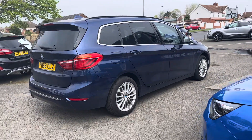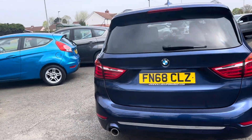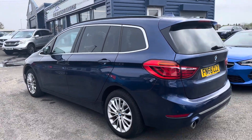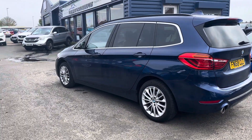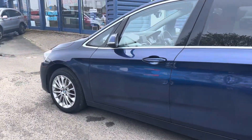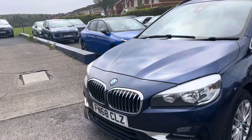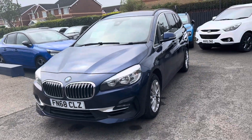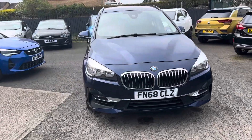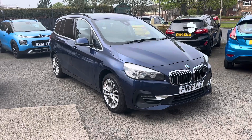We've won awards via Auto Trader for Retailer of the Year 2020 and 2022, and awards through Car Gurus for Customer Choice as well. You can see all our reviews online. To recap: it's a blue BMW 218i, 1500 petrol engine, six-speed manual gearbox, Gran Tourer seven-seater in Luxury spec. Any questions, we look forward to speaking to you — thank you very much.